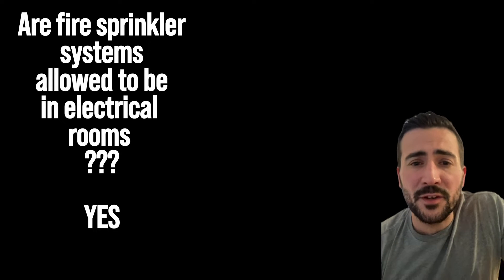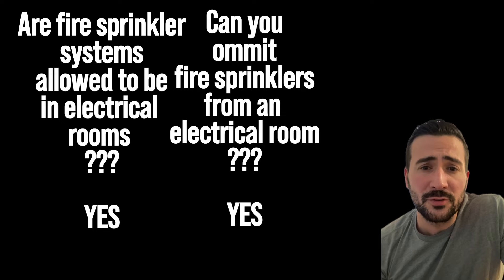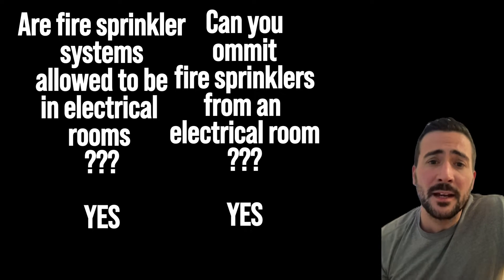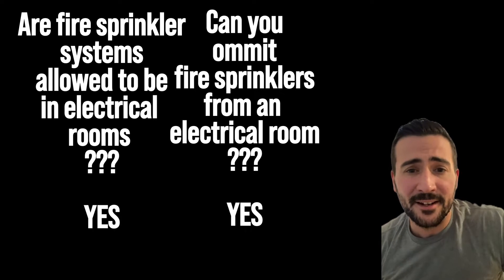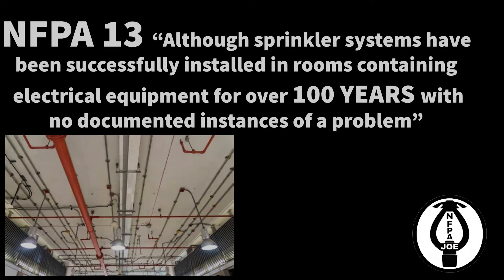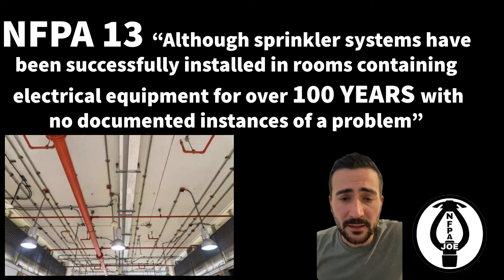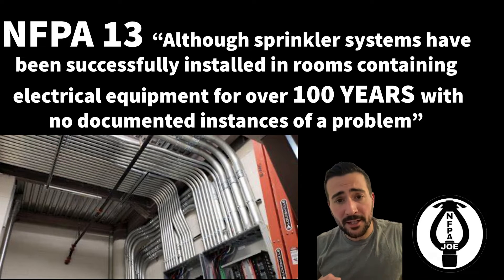Hey, what's up everyone. This video is on fire sprinkler systems in electrical rooms. We're going to talk about how the pipe can enter the room and how we can omit the heads. Let's get started. NFPA 13 has always allowed fire sprinklers in electrical rooms — it's a room you can occupy, it could potentially have storage in it, and it requires fire protection.